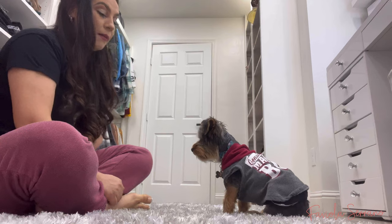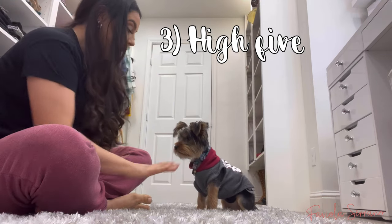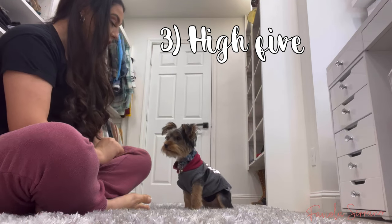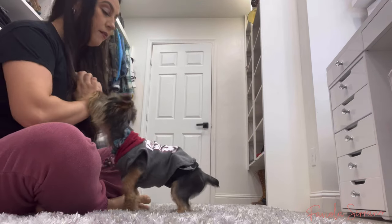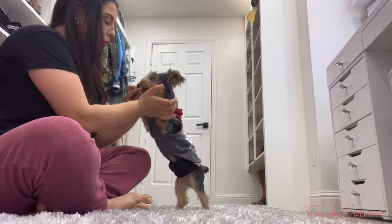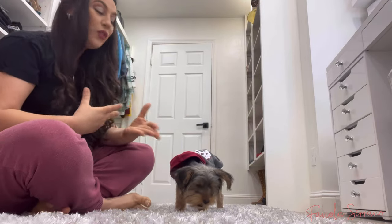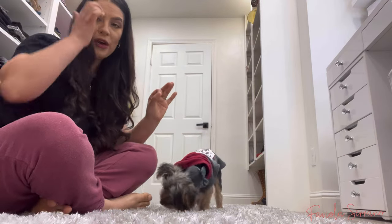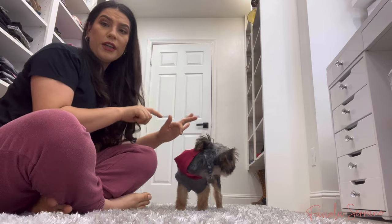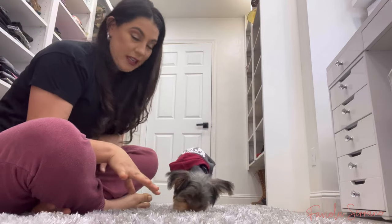Command number three is high five — he knows to put his paws on my hand. Good boy! I always say 'good boy' in a high-pitched voice so he knows he's doing a great job. Just be very patient with your puppy dogs, because Yorkies specifically are super stubborn. He can be very stubborn at times, but overall he's a great dog.